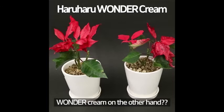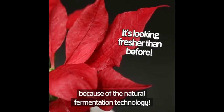Look at the right side — it's withering and drying up. The Wonder Cream side, on the other hand, is surprisingly still fresh. Turns out a plant can come alive because of the natural fermentation technology.